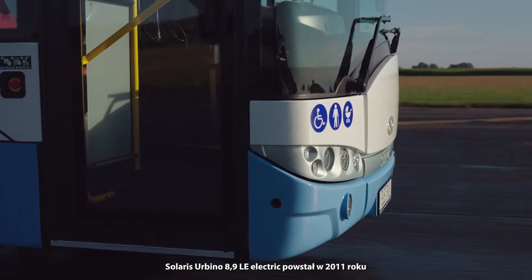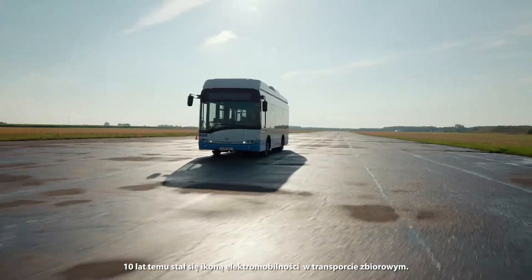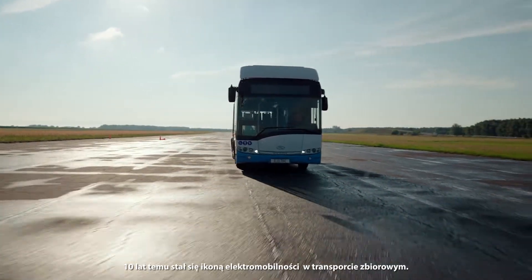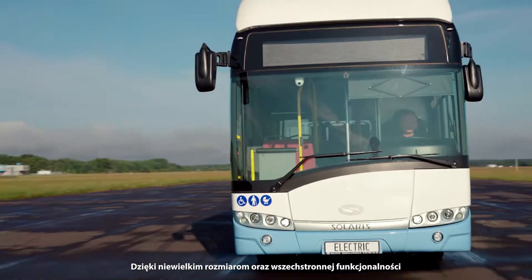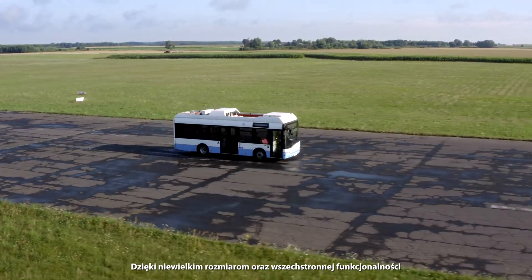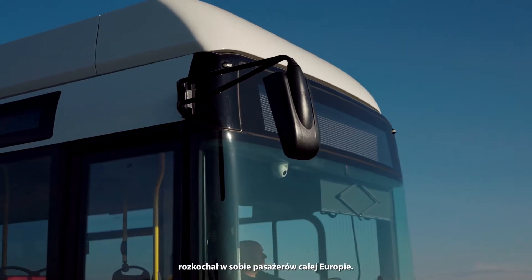Solaris Urbino 8.9 LE Electric was created in 2011. Ten years ago, it became a symbol of electric mobility in public transport. Thanks to its compact size and versatility, it managed to capture the hearts of passengers and bus drivers all over Europe.